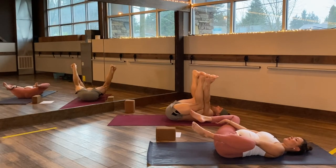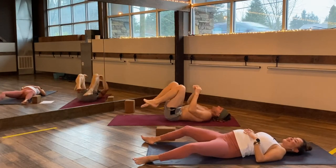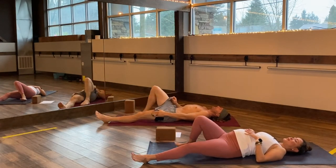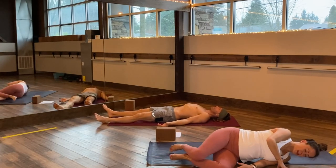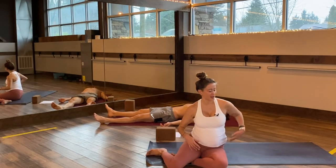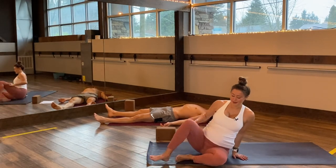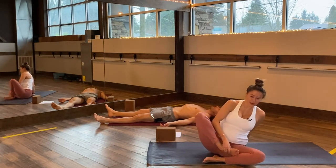Find your way into a little shavasana if you'd like, or roll over on your side. Mama, if you're over 20-25 weeks, either roll onto your side or come into a comfortable seat, or at least have a pillow underneath your body. Take a few breaths here in relaxation.